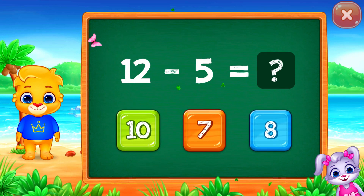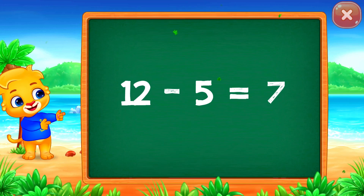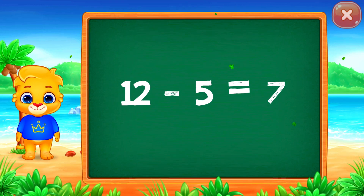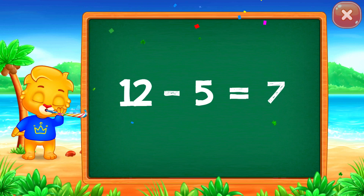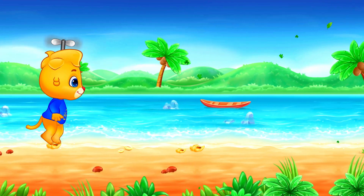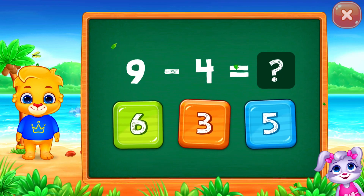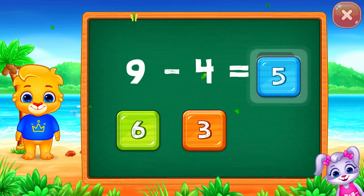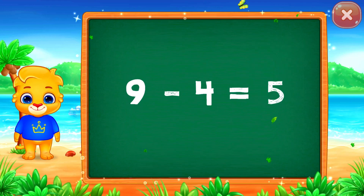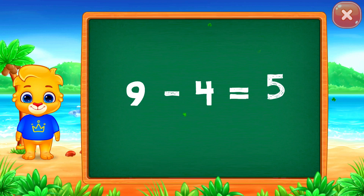Twelve minus five equals seven. Five. Nine minus four equals five.